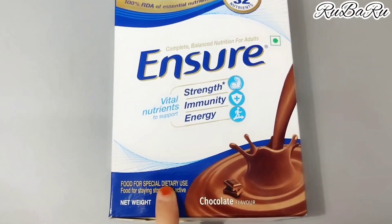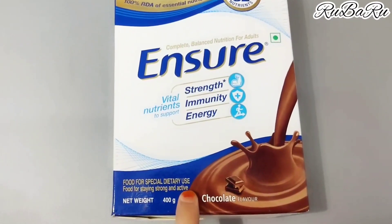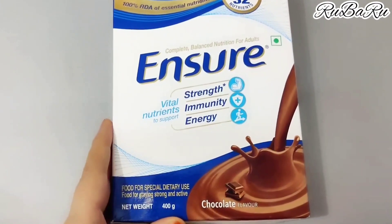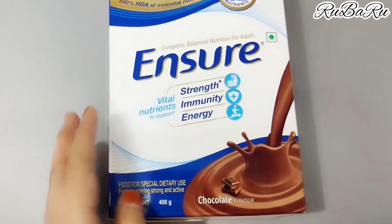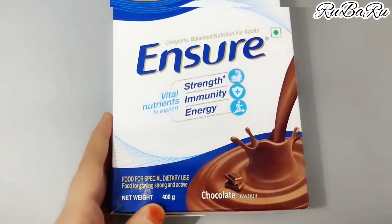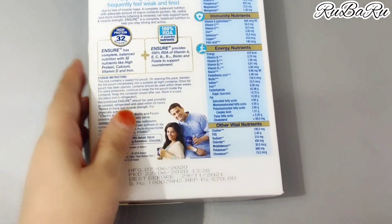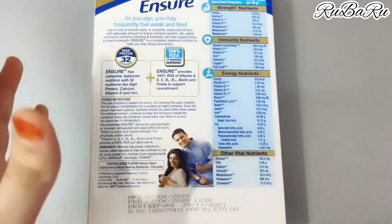This is Food for Special Dietary Use — food for staying strong and active. If you are on a special diet, you can include this product. It will give you energy. This is 400 grams and I got it for around 570 rupees. If you buy it online, you may get it at a slightly lower price.